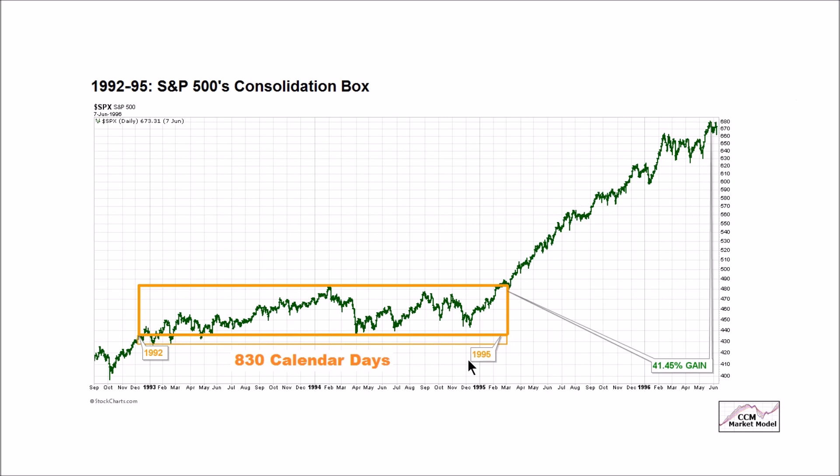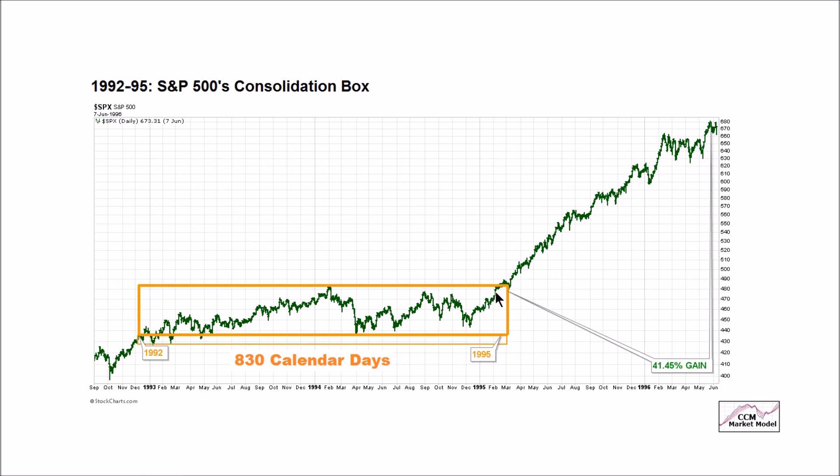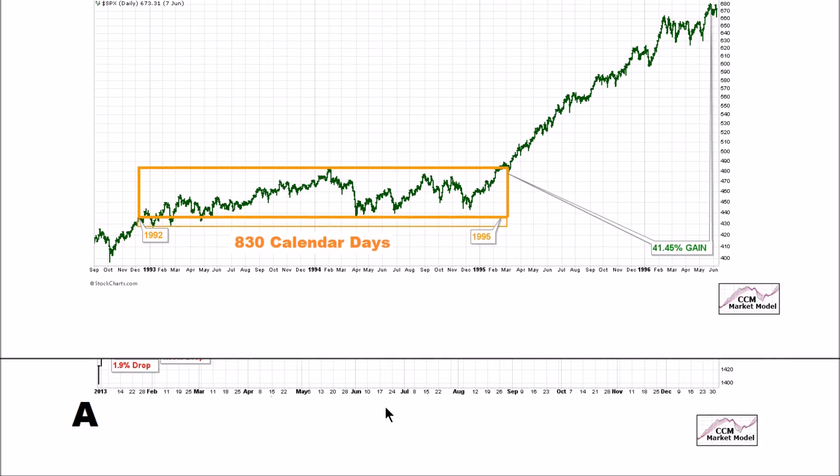The S&P 500 actually rallied into the spring of 2000 out of this consolidation box. The gain immediately following the breakout was roughly 40%. How does the present-day setup compare to this number 830? The consolidation box that started back in 2013 — the sideways movement was actually longer than that period. Price was inside of the box for 1,130 calendar days, telling us that it's not unreasonable to assume that we are in an easier market now, marked by stronger trends that could last several years.